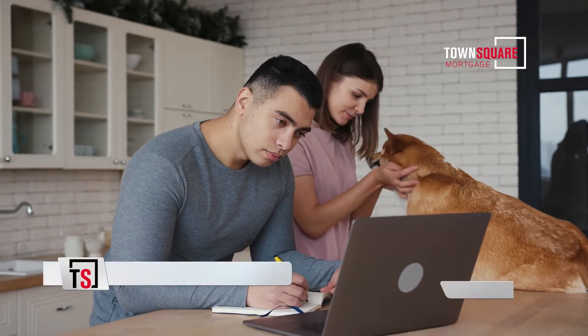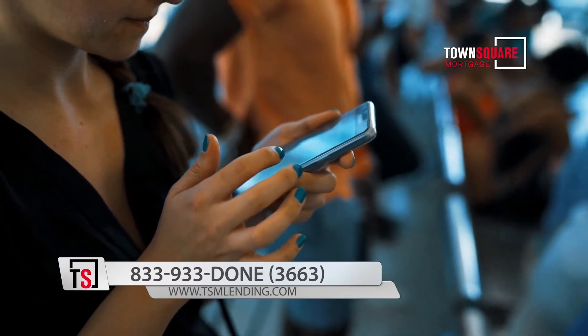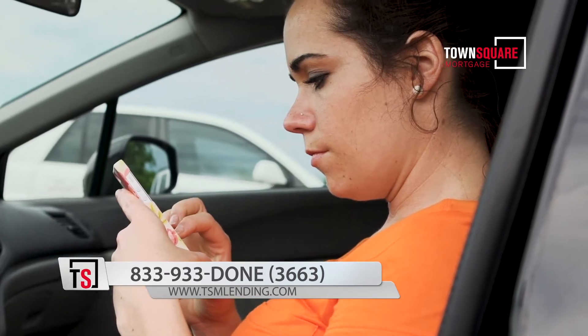To keep with the times and help people apply faster, apply from home, apply from the soccer field, apply while they're going through the drive-thru, we have developed a phone app.